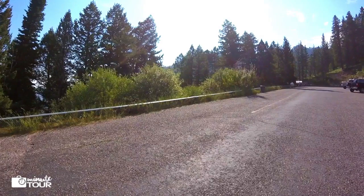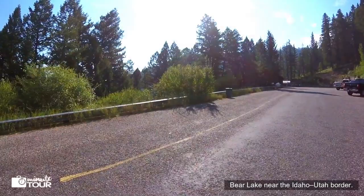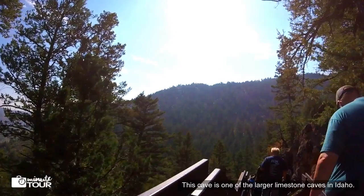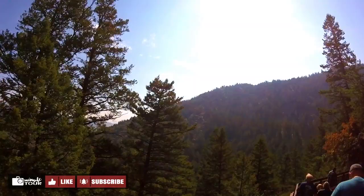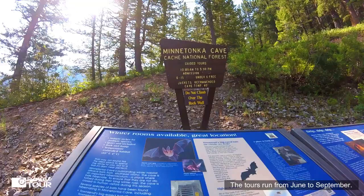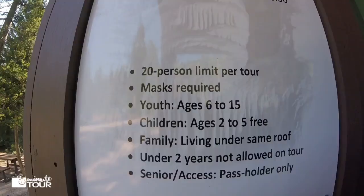The Minnetonka Cave is located north-west of Bear Lake near the Idaho-Utah border. This cave is one of the larger limestone caves in Idaho. It is also a popular spot for those visiting Bear Lake. The tours run from June to September. The cave is open 7 days a week from 10 a.m. to 5 p.m. Tour size is limited to 20 plus a guide.